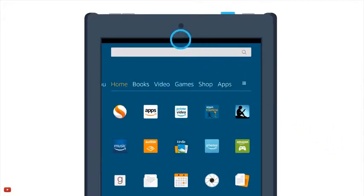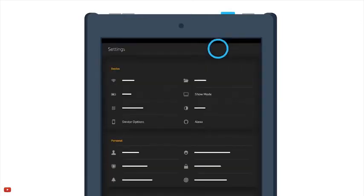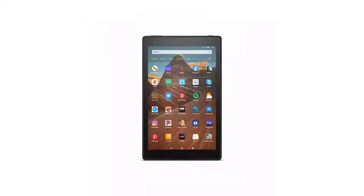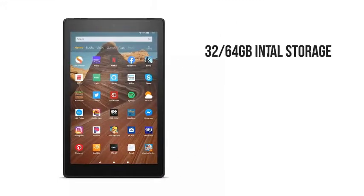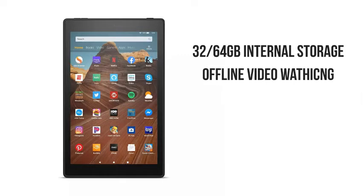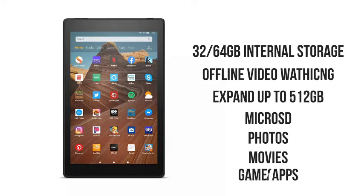Its two 1.8GHz cores and two 1.4GHz cores run simultaneously, delivering quick app launches, smooth games and videos, and great overall performance. The Fire HD 10 comes with the most internal storage of any Fire tablet at 32 or 64GB. You can expand your storage by up to 512GB using a microSD card and keep photos, favorite movies, and compatible games and apps with you.